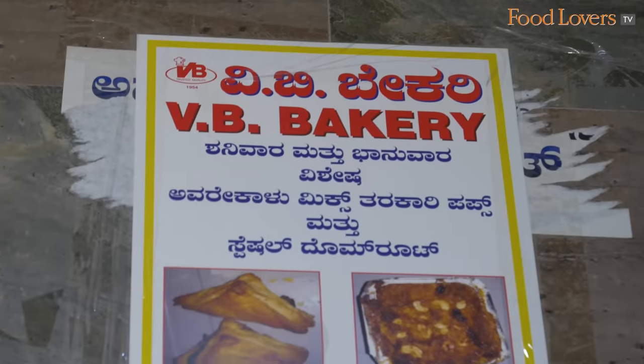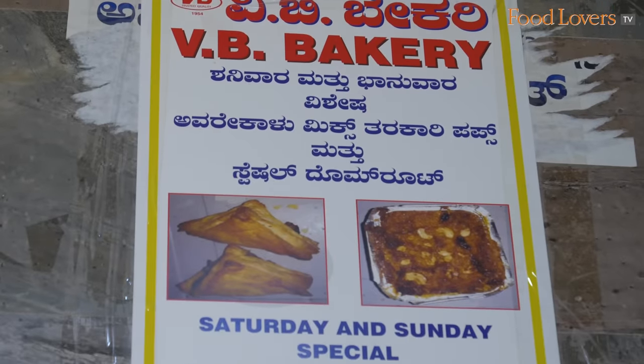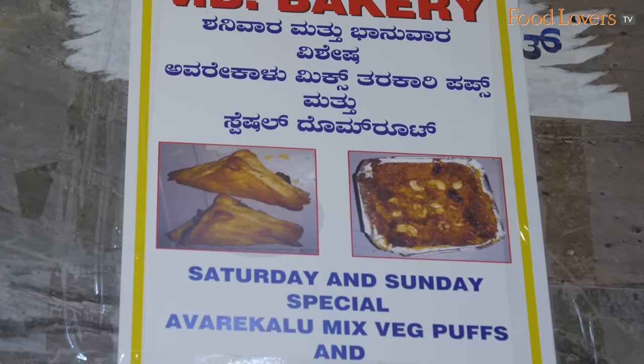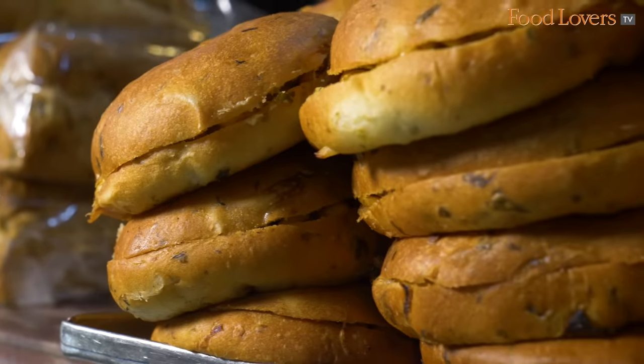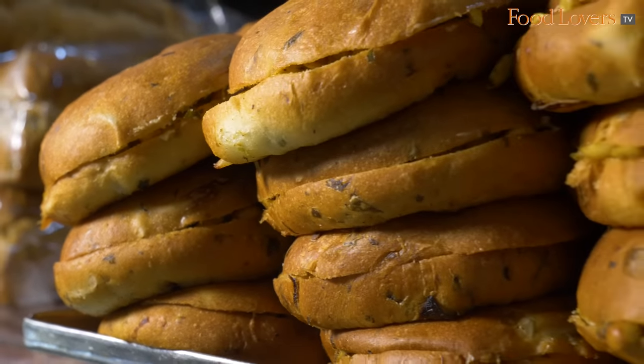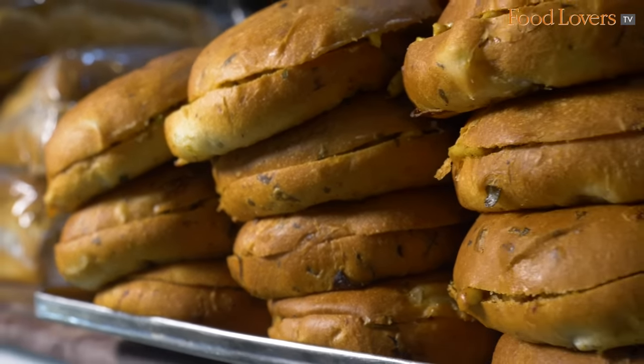There is another very popular dessert here — Damro Thalwa — made with ash gourd, available only on Saturday or Sunday. So you've got to come on a weekend to catch that. For now, I'm going to make a beginning with the KBC — the Kara Bun, Butter and Congress Kadle Kaaye.